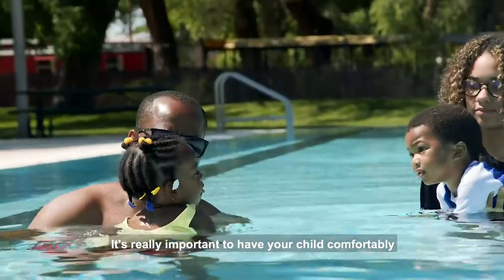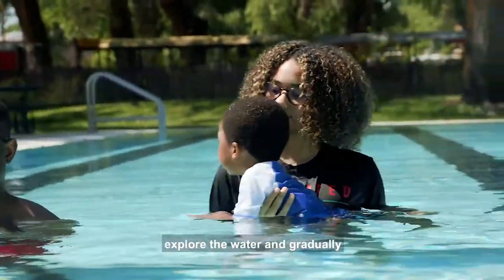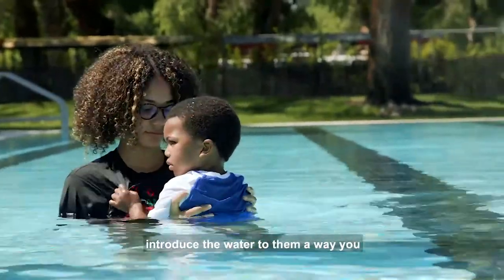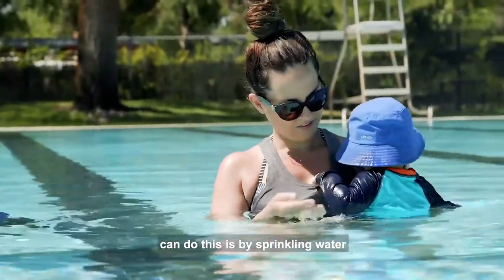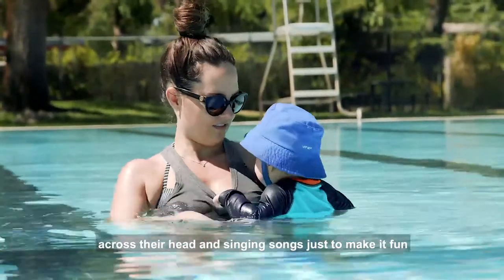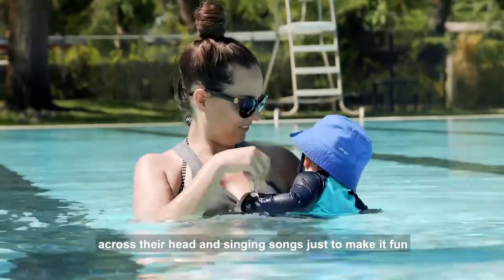It's really important to have your child comfortably explore the water and gradually introduce the water to them. A way you can do this is by sprinkling water across their head and singing songs just to make it fun.